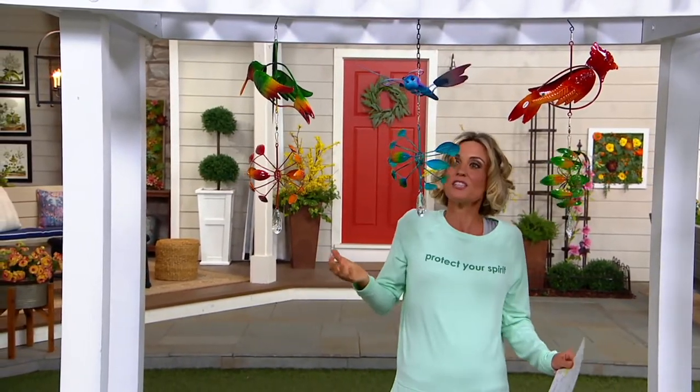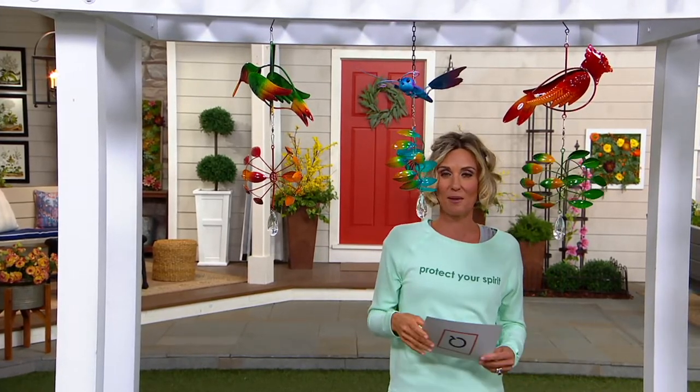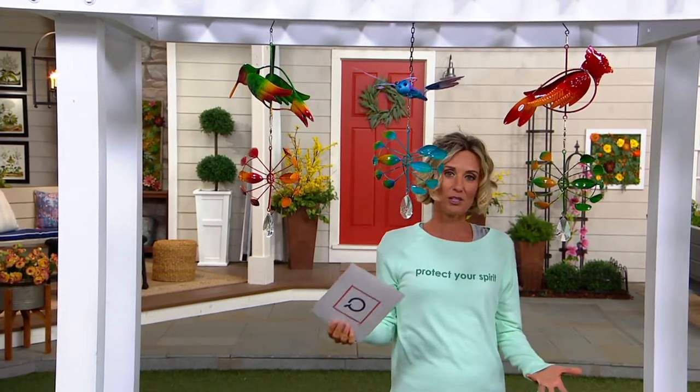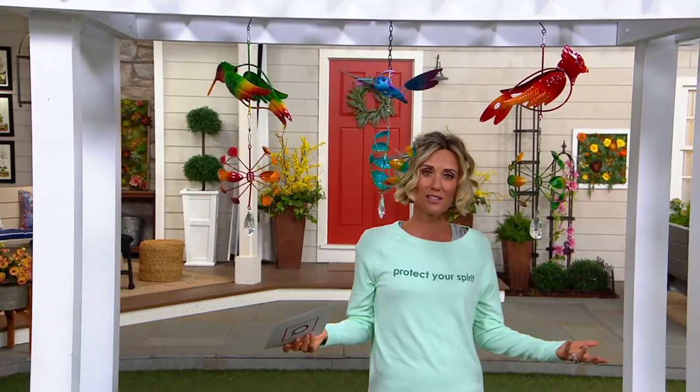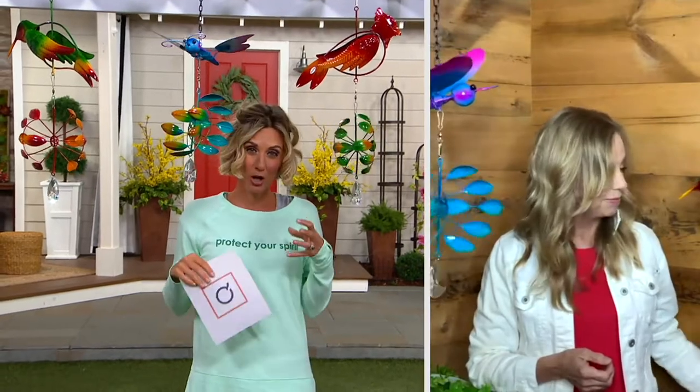Or even just for the colors — I'm really drawn to the colors in the butterfly. Maybe that's the reason you're getting them. There's something that brings a smile to your face. It's three easy payments of $8.17. These are Compass Home boutique pieces, so we don't see them very frequently — we get them in and then they're gone. People say, 'Where did you get that?' And you can say, 'At the QVC boutique.' They really are great.